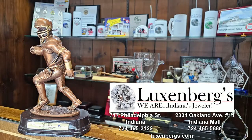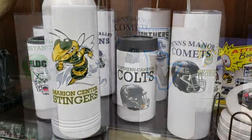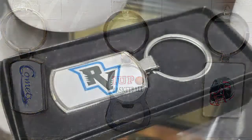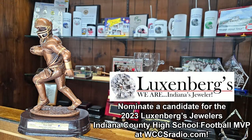Luxembourg's Jewelers, a proud supporter of all area athletes, wishes the best of luck to all Heritage Conference schools and the Indiana Little Indians this season. With two convenient locations, Luxembourg's Jewelers is the winning choice for gifts of any occasion. Show your school pride with gifts ranging from logoed coffee mugs, key chains, money clips, water bottles, and more. From the Indiana Mall to downtown Indiana — Kip, Jeff, and the Luxembourg's team wishes everyone an MVP season. Luxembourg's Jewelers is Indiana's Jeweler.